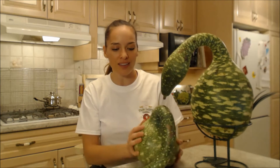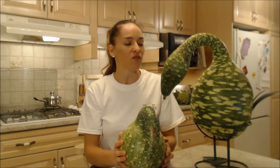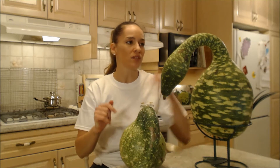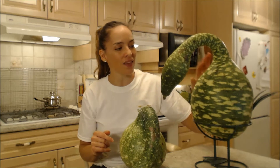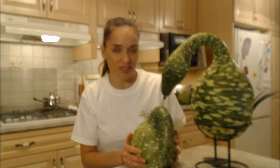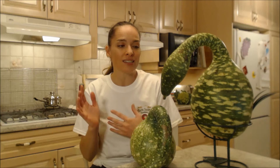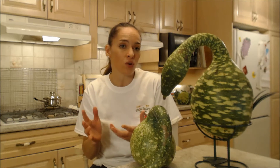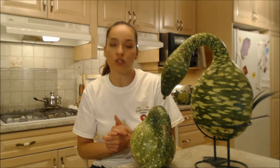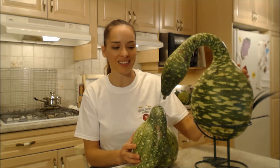Now you're really wondering: are these guys edible? Many people don't eat these. In fact, they dry them out completely and then make dishes, bowls, and even musical instruments out of them. However, in some Asian cuisine and some Indian cuisine, they do eat gourds like this, and I'm going to experiment and cook with them eventually.